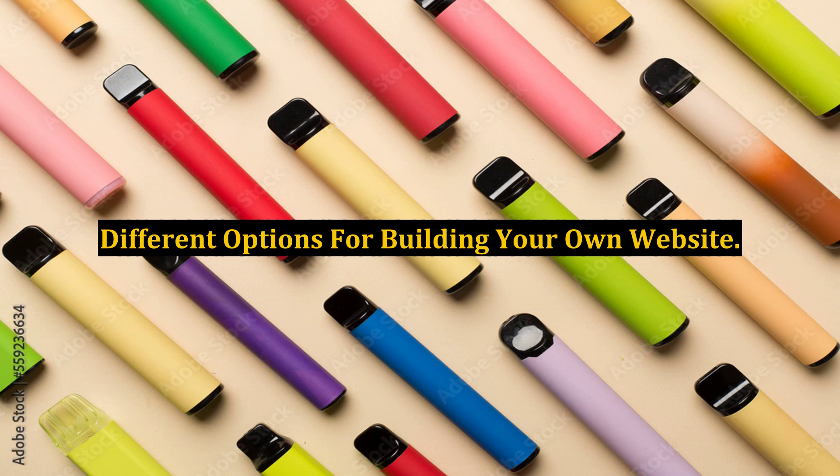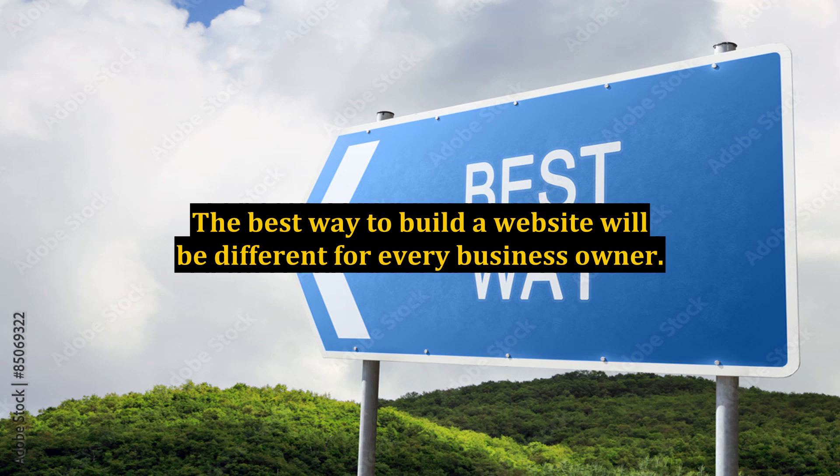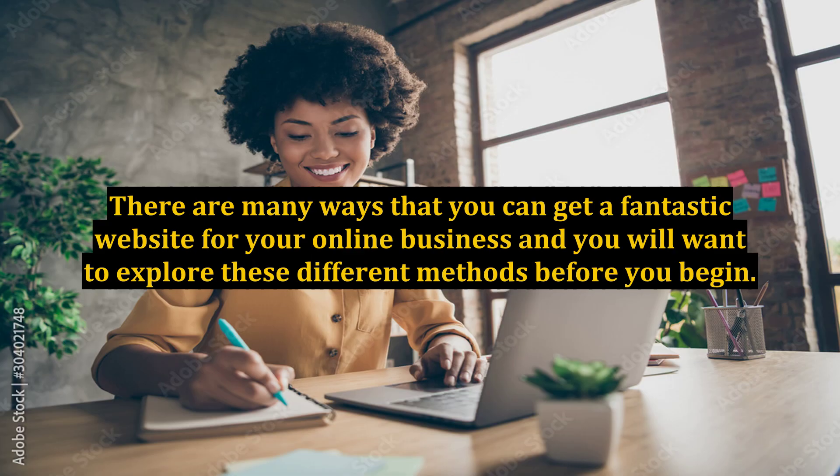Different options for building your own website. The best way to build a website will be different for every business owner. There are many ways that you can get a fantastic website for your online business, and you will want to explore these different methods before you begin.